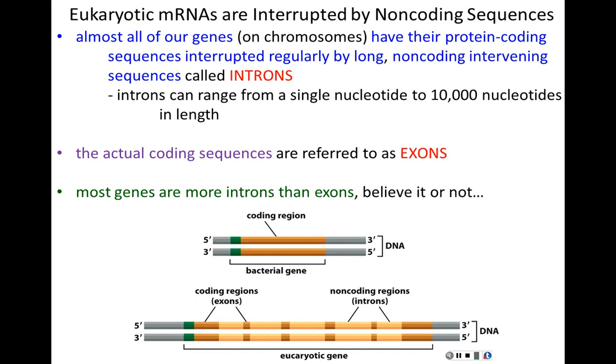Most genes are more intron than exon. Here are two human genes drawn to scale: the human beta-globin gene has three exons with introns between them. But human Factor VIII, a blood clotting factor, has 26 exons in red — the rest is orange intervening sequence that's not needed and must all be chopped out. Some exons are tiny while the intervening sequences are ridiculously large. Both introns and exons are transcribed into mRNA because RNA polymerase cannot discriminate between coding and non-coding sequences.